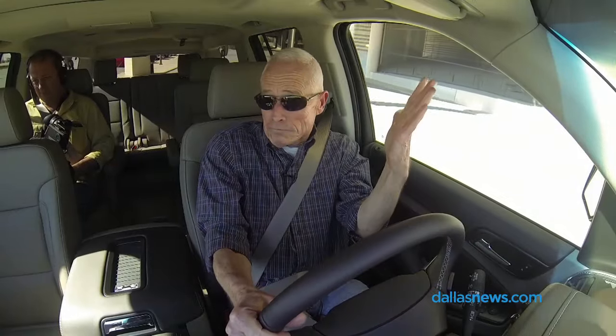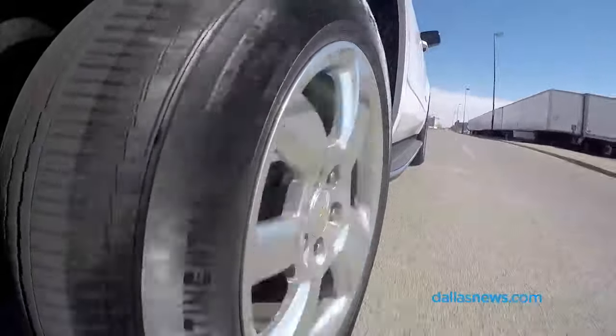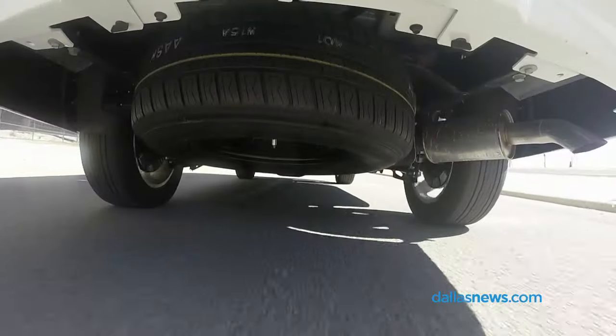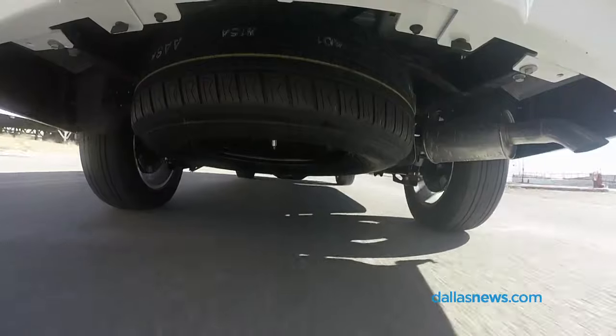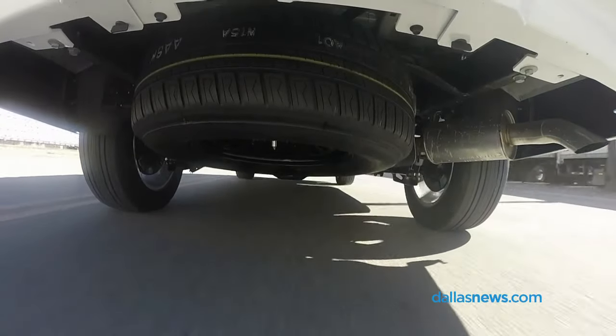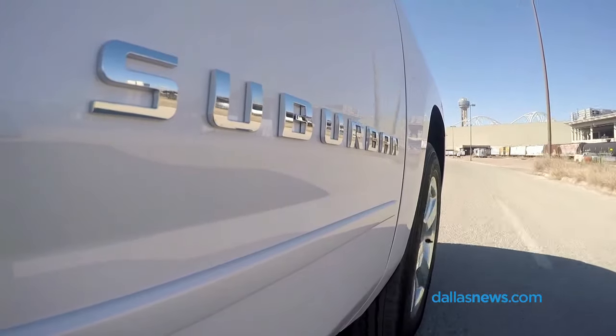It's not bad. It's got great sound. It pulls this big old truck extremely well — zero to 60 in the low to mid-seven second range, about as much as you would expect from something this size.